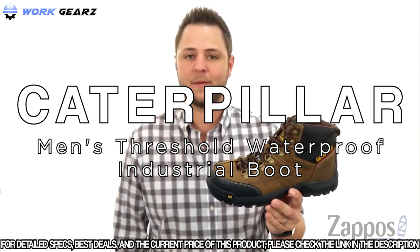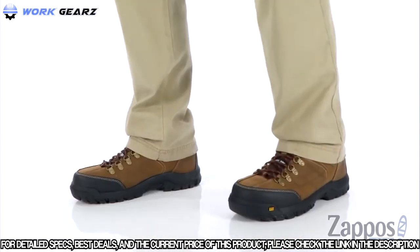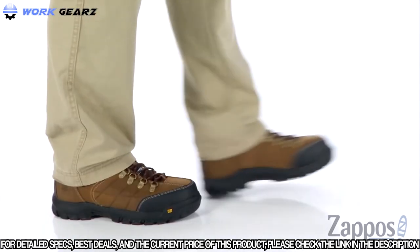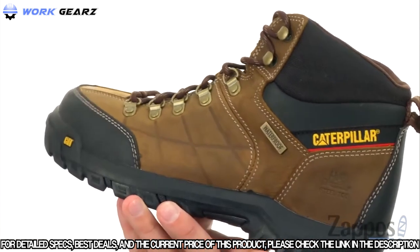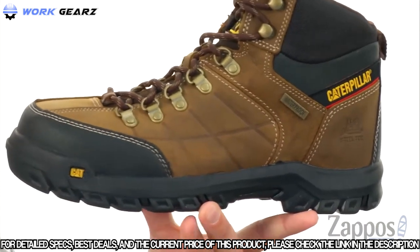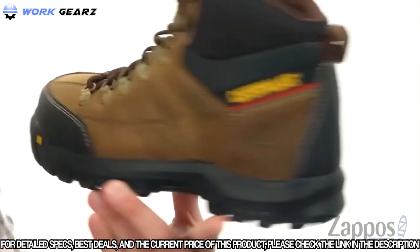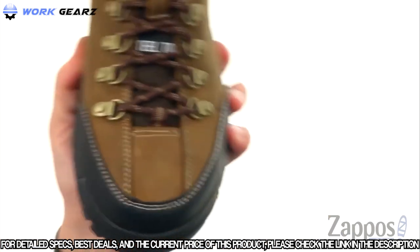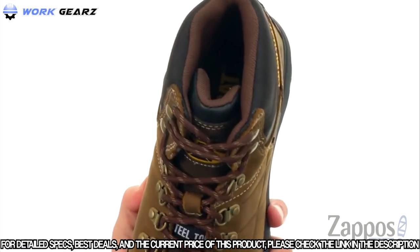First up is the Threshold Waterproof Steel Toe from Caterpillar. These have a waterproof full-grain leather upper that offers amazing abrasion resistance and a classic style. There's a reinforced toe and heel area for amazing durability and protection, with a steel toe up front to really keep your toes and foot protected.